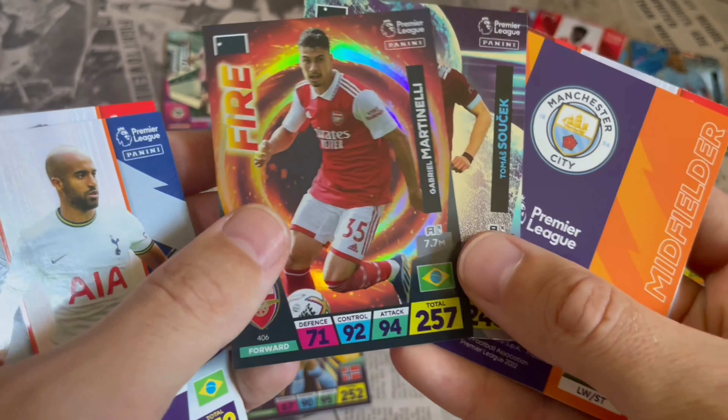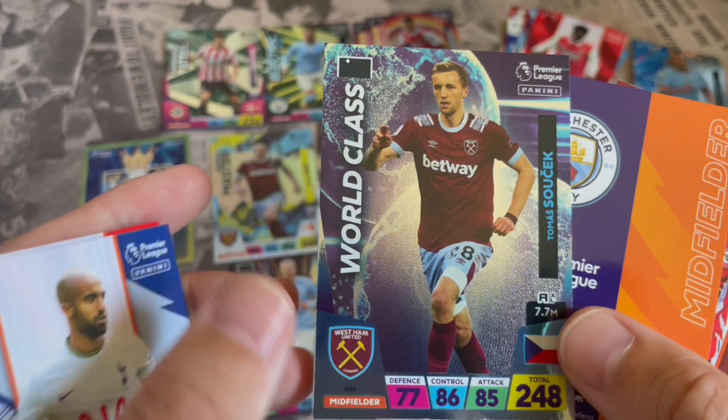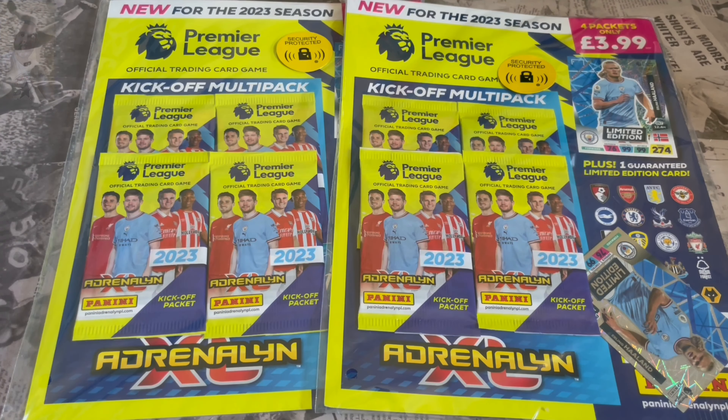We've got fire Martinelli again, so that's another one of those ones. Oh hello, oh hello, this could be a golden baller! What is going on guys, here we are - we have got our first look on the channel at...